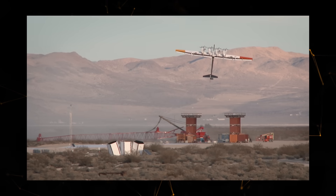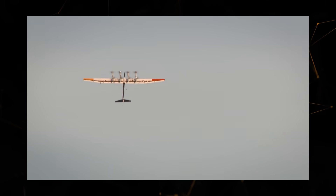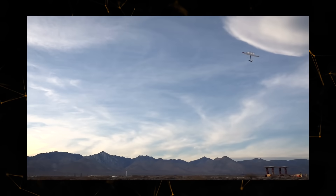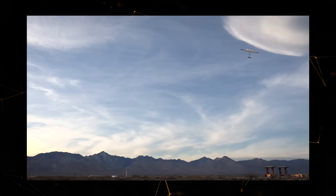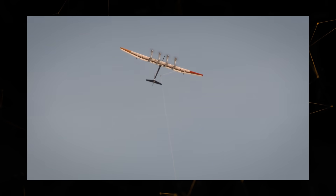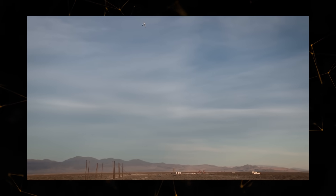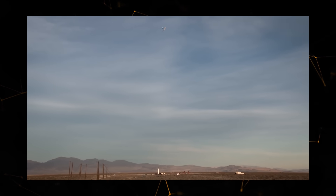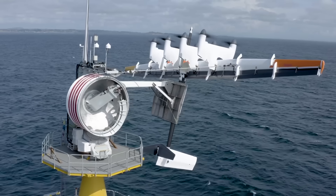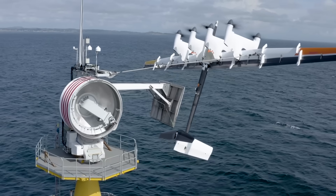The kite can ascend to a height of up to 1,148 feet — twice as high as the highest altitude at which regular wind turbines can operate at 328 feet — where the strength of air currents is twice as great. The kite can be equipped with four to eight turbines with propellers that create additional thrust and enable the structure to climb higher. As the turbines rotate, they generate energy that is sent down a cable to the ground station.